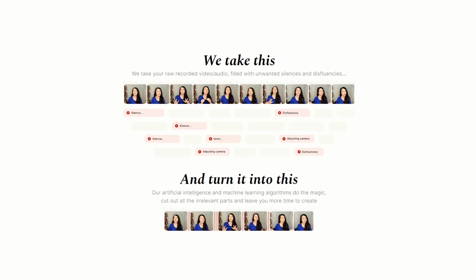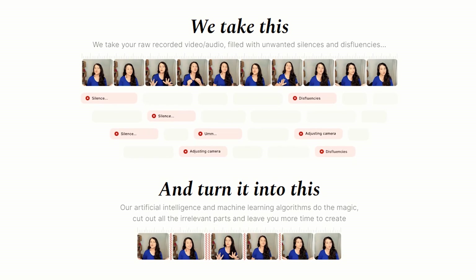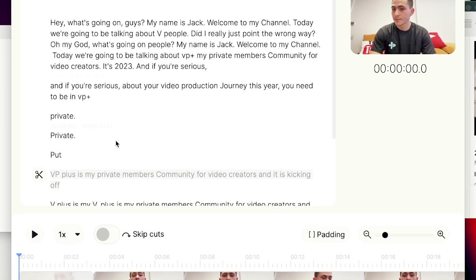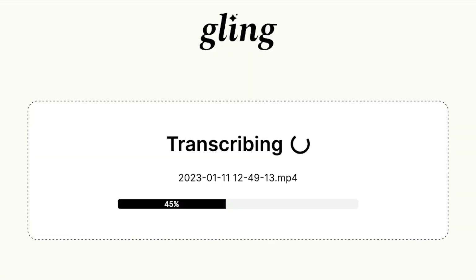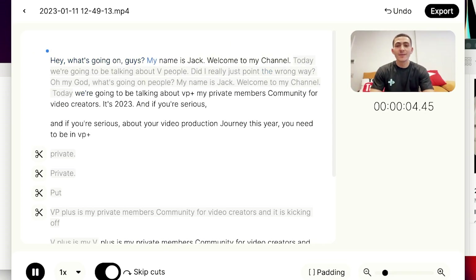Tool number three: Gling. Any YouTubers need to pay attention right now. What Gling does is auto-cut your mistakes and the dead air in your video. You upload your video — it's perfect for YouTube and talking-head content — because we don't always get our video in one take. There's dead space while we're thinking about our next point. Gling takes your video, cuts out all the dead space, and also transcribes it so you get your video in written form.